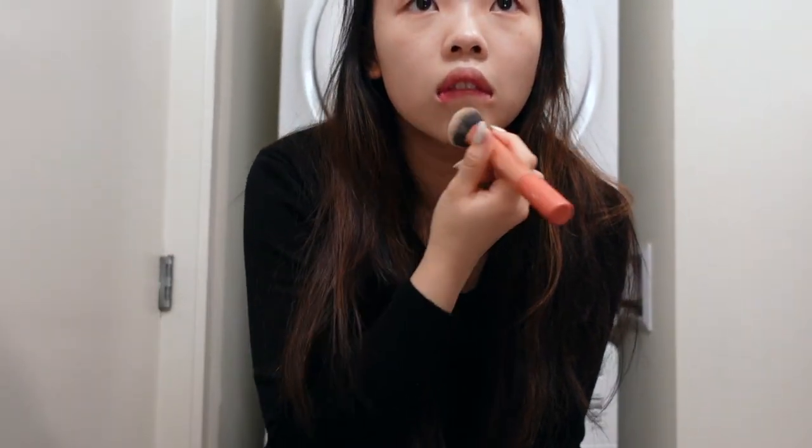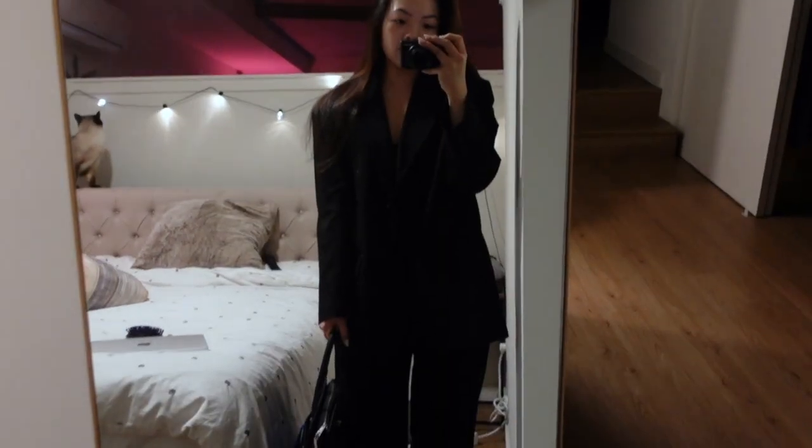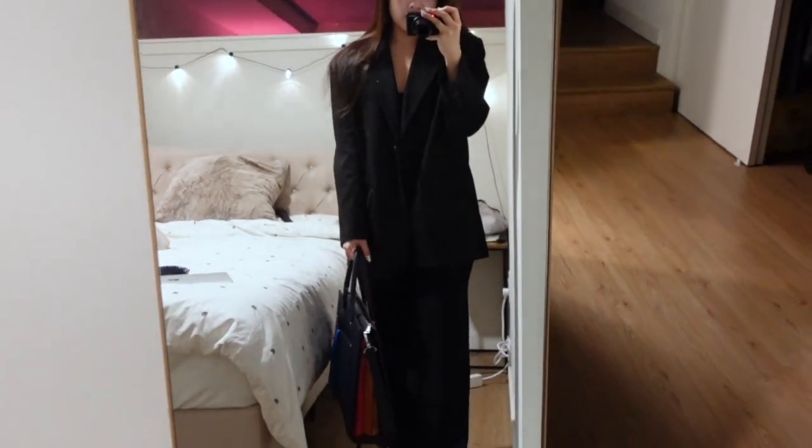I usually start off the day at around 8 a.m. I wake up, do all the normal face washing, and I'm just putting some light concealer. I usually wear a blazer on top — this is my go-to office outfit.